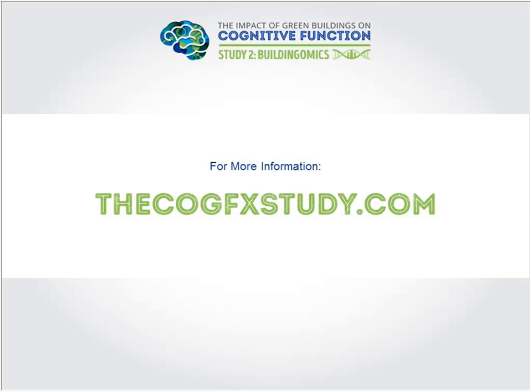Q: Are you studying the impact of nitrogen oxides from gas cooking on cognition? A: We haven't included it in our cognitive function studies yet, but our broader research group at Harvard has done significant work on nitrogen oxides from indoor cooking. It's a known respiratory irritant and there's been substantial research on it. It's something we'd like to incorporate into future cognitive function research.